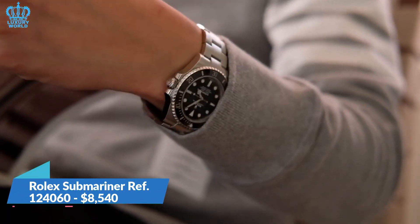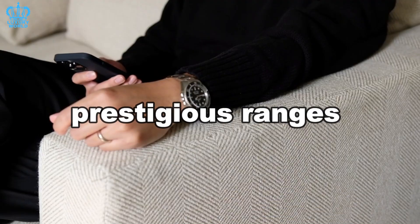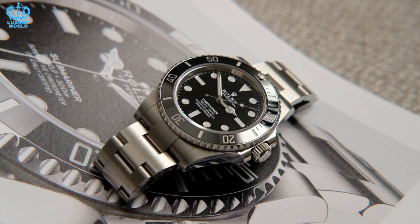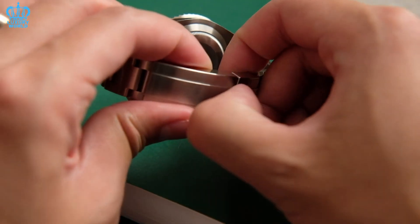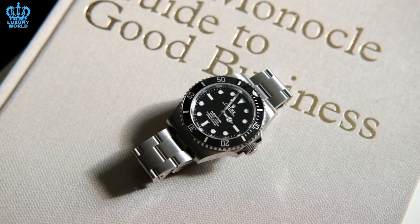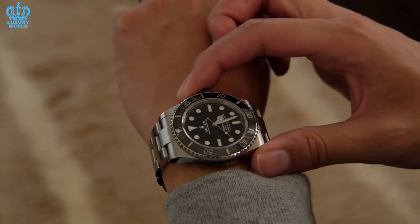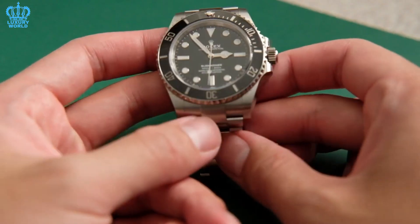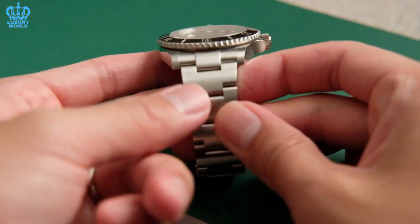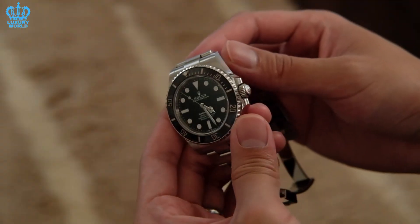Rolex Submariner Reference 124060 — $8,540. The Rolex Submariner is one of the most prestigious ranges in Rolex history. The Submariner Reference 124060 sports a 41mm Oyster steel case that fits any wrist type, whether narrow or wide, and is incredibly identifiable and functional. This watch has a ceramic rotating unidirectional bezel containing 60-minute platinum markers — similar to the contemporary GMT-Master II variants. The dial parts are all covered in blue luminescence for excellent readability, and there are additional tiny dashes on the dial's outer ring for simpler timekeeping.